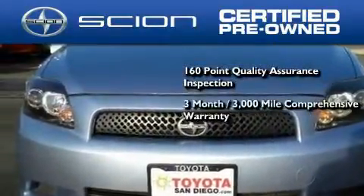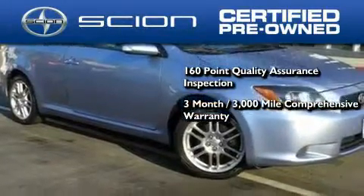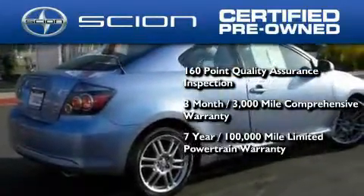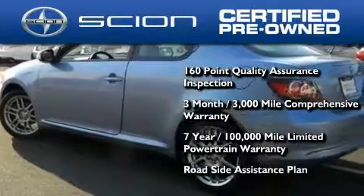All Scion certified pre-owned vehicles are backed by a three-month, 3,000-mile comprehensive warranty and a seven-year, 100,000-mile limited powertrain warranty, not to mention a roadside assistance plan throughout the duration of the powertrain warranty.